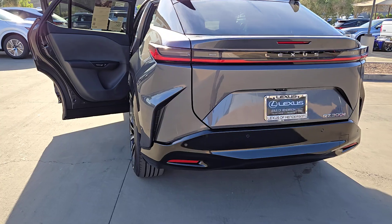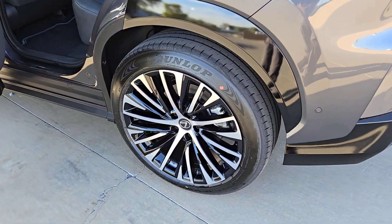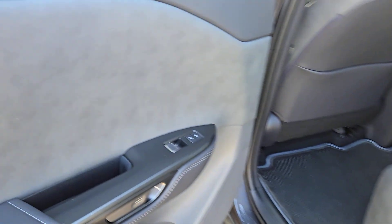Feel a new sense of confidence when you're at the wheel of this irresistible RZ. Treat yourself to a test drive today. Our staff will toss you the keys and give you an outstanding customer experience.